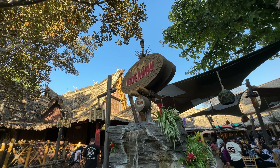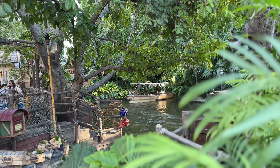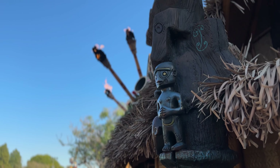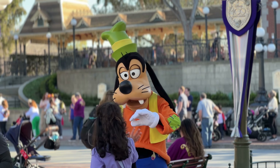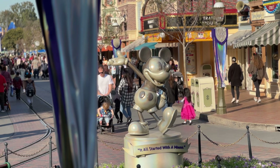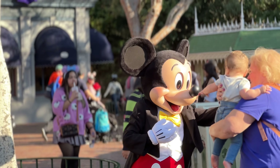That's going to do it for Disneyland side — let's jump ship over to the other park and see what's going on over there for the 100th. I'm really excited for Friday; it's going to be a really fun day, it's going to be mayhem, and I'm ready for the mayhem.